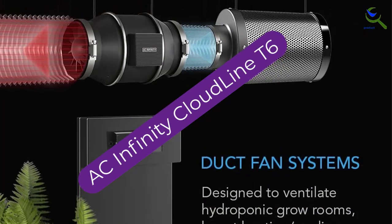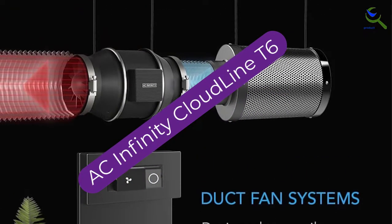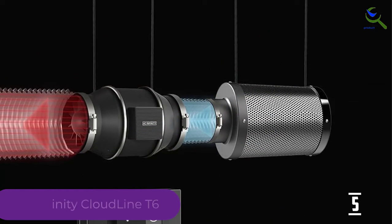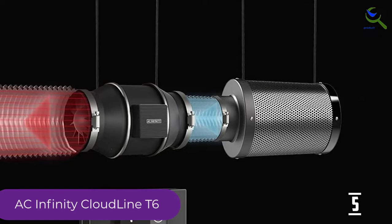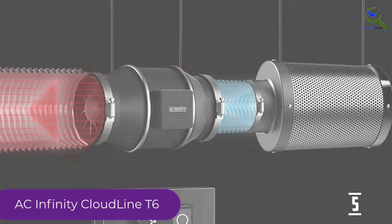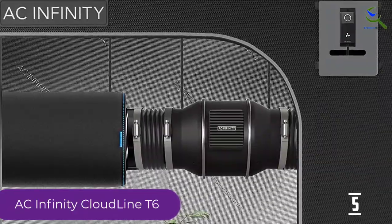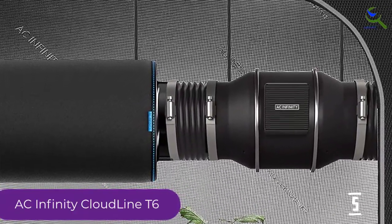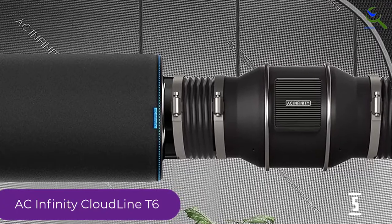Starting at number 5, we have the AC Infinity Cloudline T6. The AC Infinity Cloudline is a multi-purpose unit that serves many functions in residential and commercial contexts. This machine is perfect for humid climates and can simultaneously remove moisture from many bathrooms. It is also designed with elevated humidity in mind.